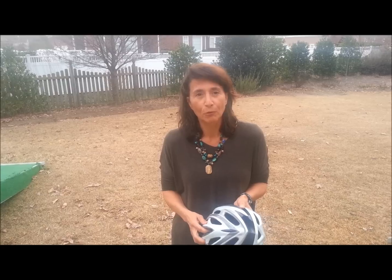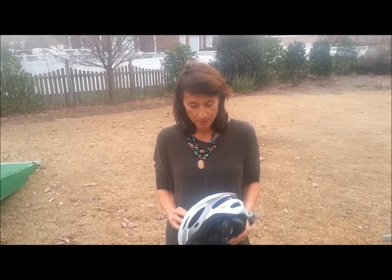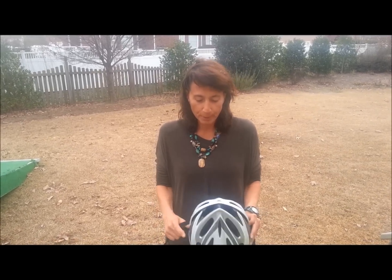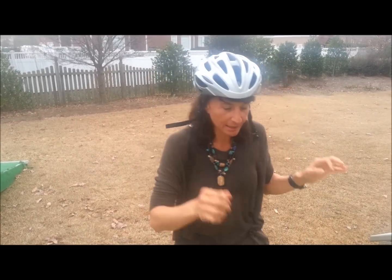But every morning, almost every morning, I get up at about 4:45 and I usually train while it's still dark here in North Carolina. So I want to talk a little bit today about the gear. Of course, I always wear a helmet when I train, and this is kind of a new helmet. It's nice and light.